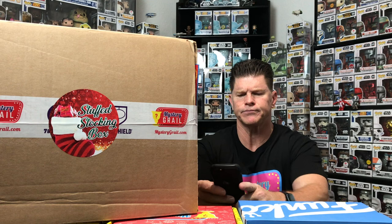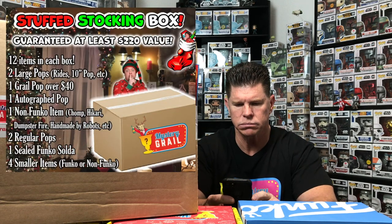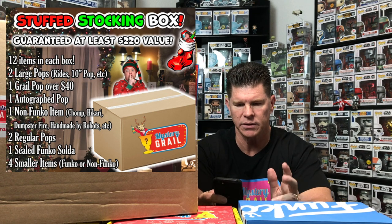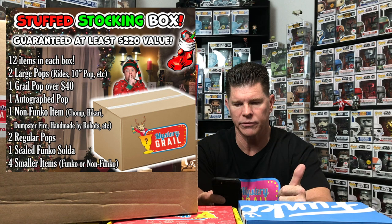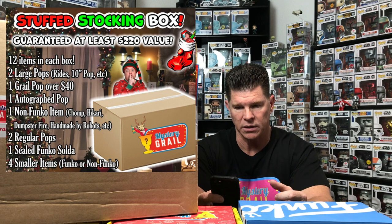They're guaranteed a signature pop, a grail that's $40 or more. There are 12 items: two large pops, right — 10-inch pops — a grail pop over $40, an autograph pop, a non-Funko item, two regular pops, a sealed Funko soda, and four smaller items.